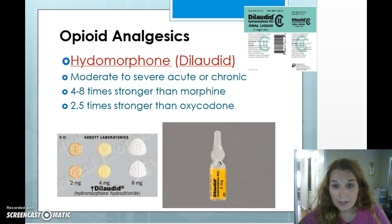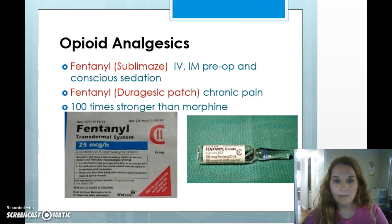Dilaudid is something I gave a lot on the cancer floor. It's four to eight times stronger than morphine and about two and a half times stronger than oxycodone. This is not something a patient starts out with after routine surgery — it's for people with chronic pain, especially in oncology, who have built up so much tolerance they need something this strong. If you were to give a vial of Dilaudid to someone who had never had morphine before, it would likely kill them. It's reserved for patients who have developed tolerance but still need pain control.